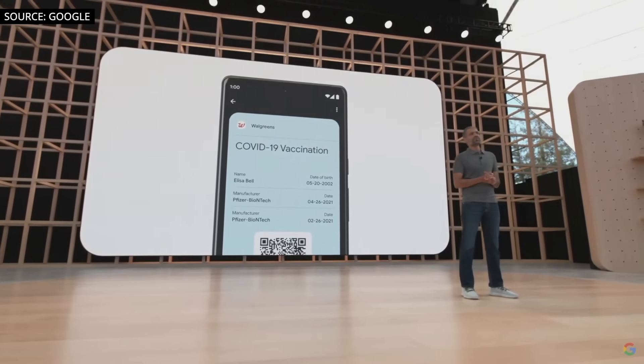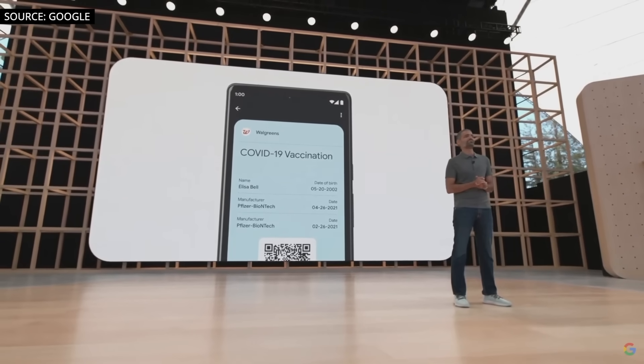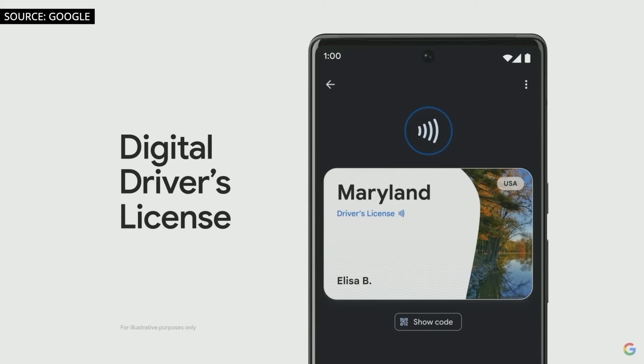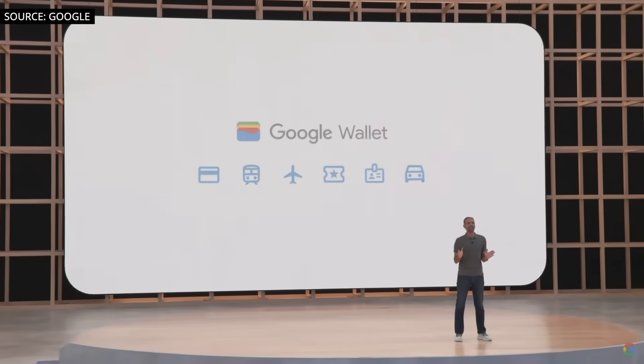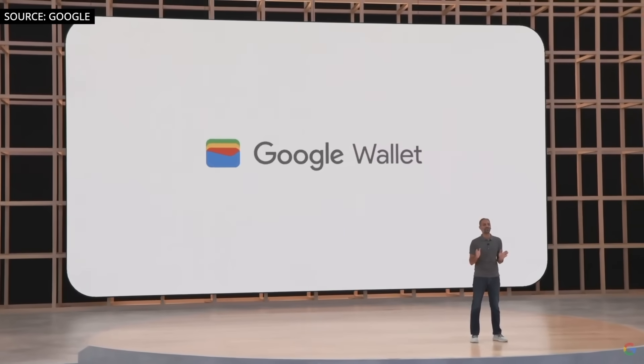We know it's hard to part with your physical wallet if it doesn't have your most essential item — your ID. So we're working with states here in the US and governments around the world to bring digital IDs to Wallet later this year. You can share the information in your ID without ever having to give your phone to another person — simply tap via NFC or use the QR code. Google Wallet will be rolling out to Android and Wear OS devices around the world in the coming weeks.